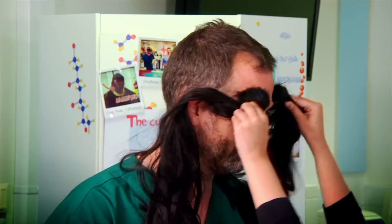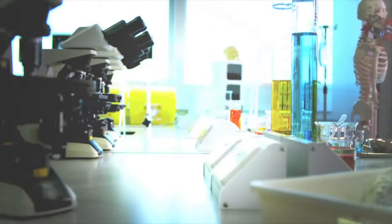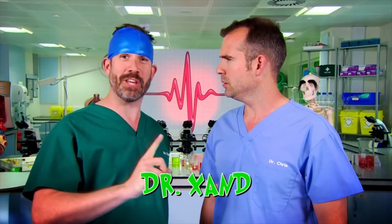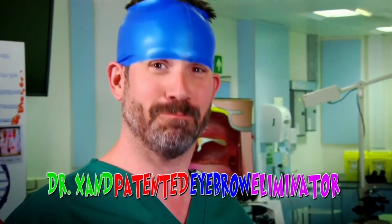Zahn, what have you done now? I'm just getting ready for our experiment. One of us needed to not have eyebrows, so ta-da! Good job. Wait a minute — is that my bathing cap? This is Dr. Zahn's patented eyebrow eliminator. Why is it blue? There was a mix-up at the factory.